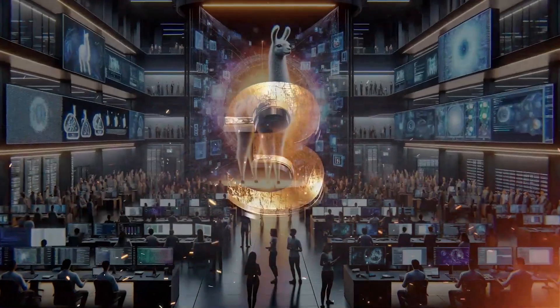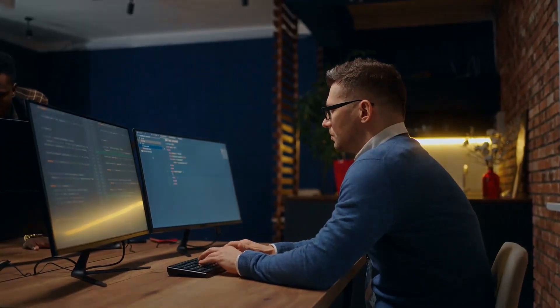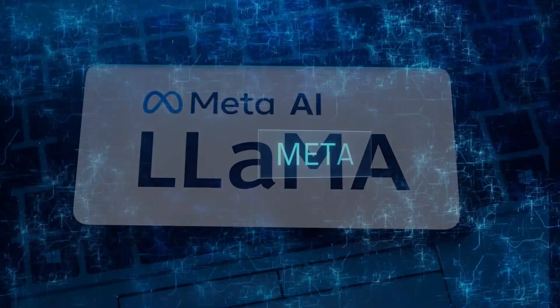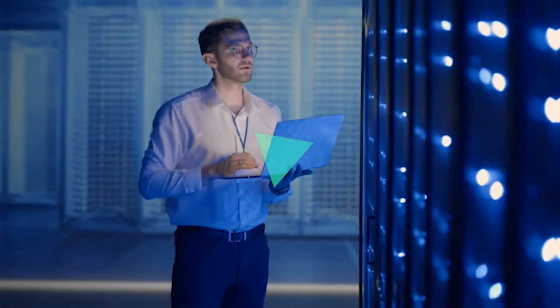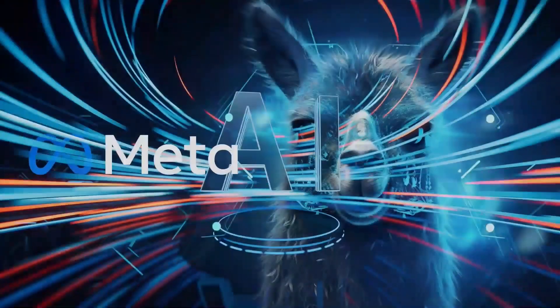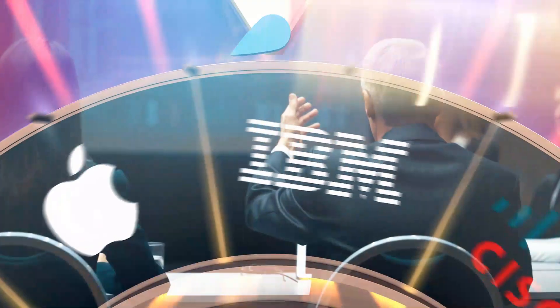Third, selling access to AI models isn't Meta's business model, so openly releasing LLaMA doesn't undercut their revenue — a significant advantage over closed model providers. Finally, Meta has a long history of successful open source projects, saving billions of dollars through initiatives like the Open Compute Project and producing industry standards like PyTorch and React. Open source AI also ensures more people have access to AI's benefits and prevents power from being concentrated in the hands of a few companies.